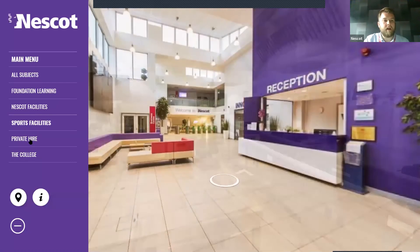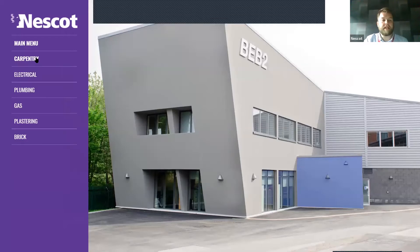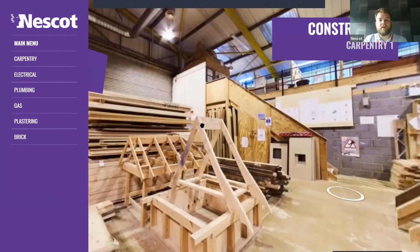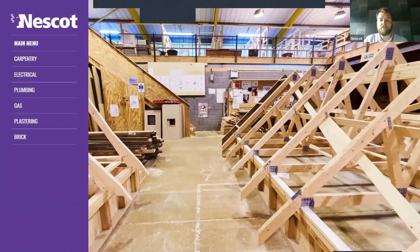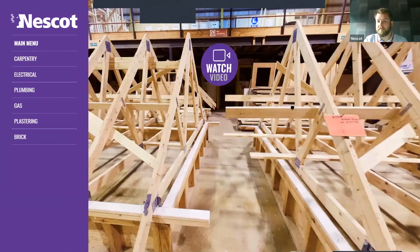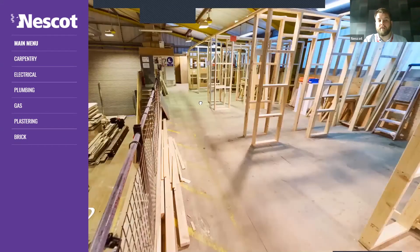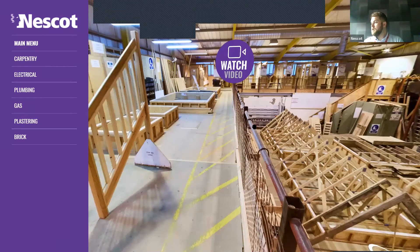Someone's asked to see carpentry — whilst I'm there I'll go through all the construction areas, so anyone interested in carpentry, electrical, plumbing, gas, plastering or brickwork, keep your eyes peeled. This is one of, I think, three or possibly four carpentry workshops — all very large and two storeys. It looks like they're doing some sort of roofing here. There is absolutely acres of room for everyone to maximise their time with us.